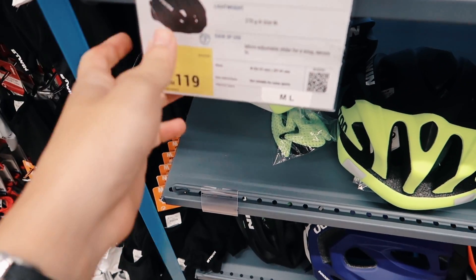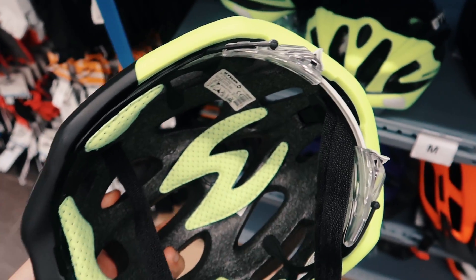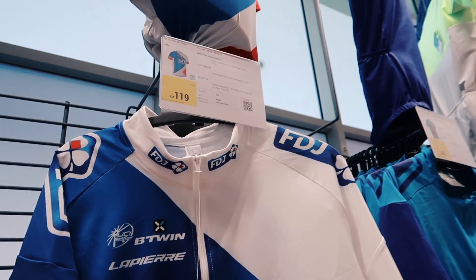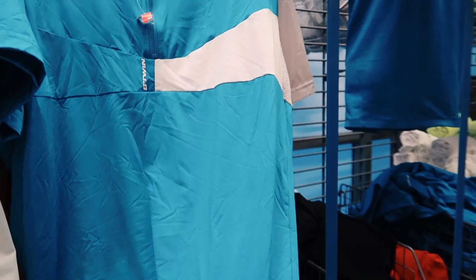Looky, looky — road bike helmet, 119 bucks. Wow. Oh, that's a FDJ jersey — how much is that? 190 bucks. The cheapest cycling jersey you can get in town is 49 ringgit. Quite well built.